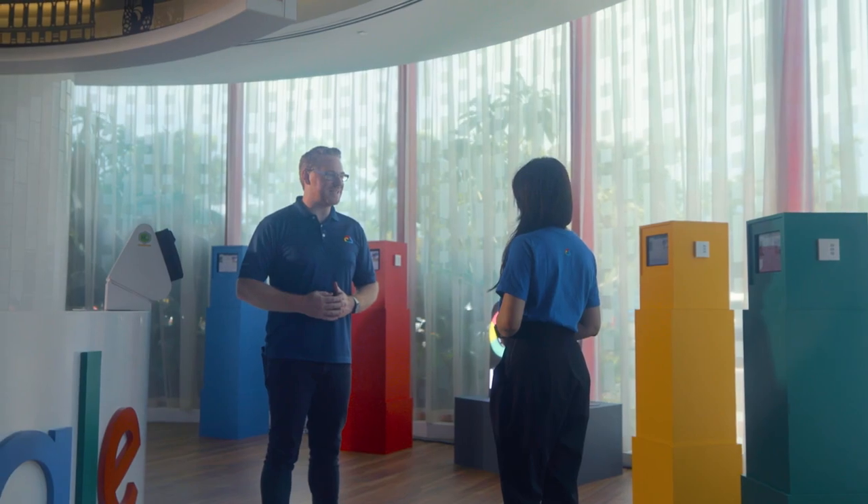Welcome to the data center. This is Mark, our Security Lead for Google Cloud in APAC. Sherry, this is an interesting place to meet. So why have you chosen the data center?